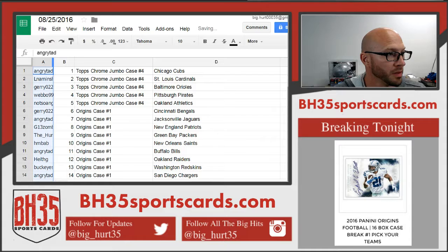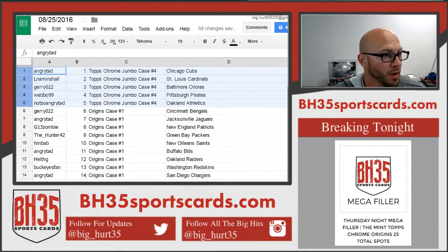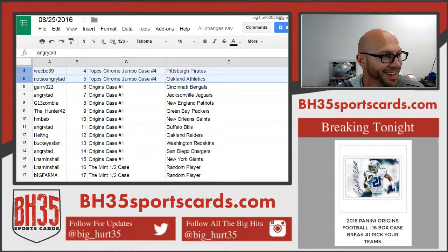These will be in the store under the team draw section. I'll read them off for you right now, though. All going into Tops Chrome Jumbo case number 4: Angry Tad with the Cubs, congratulations. LNA Minshaw — Cardinals. Jerry — Orioles. Weibo — Pirates. Not So Angry Tad — A's.